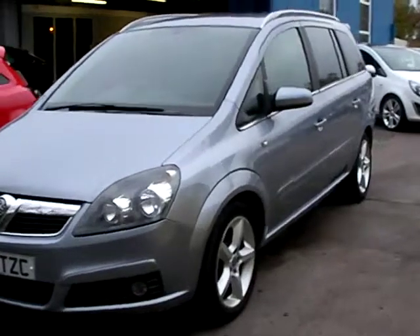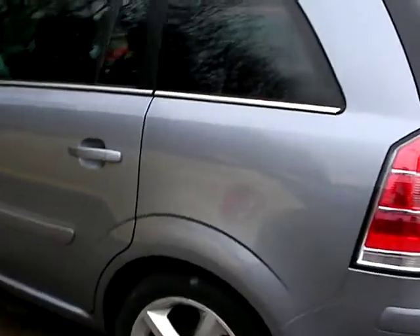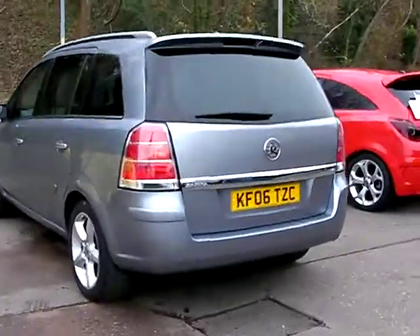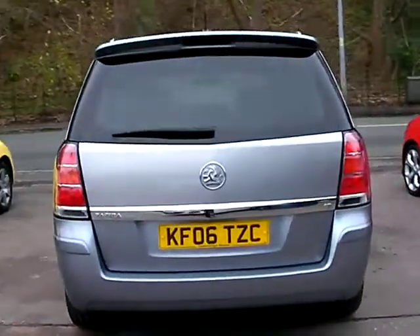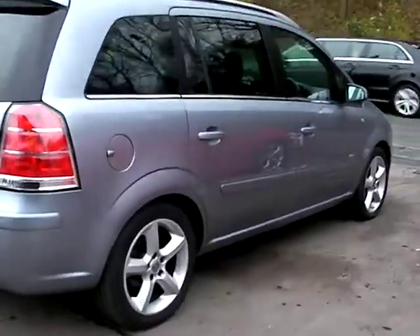Welcome to Cantilever Car Centre. Here today we have a Vauxhall Zafira SRI, registered in 2006 on an 06 plate. This car is in metallic grey, and has an 1800 petrol engine, air conditioning, electric windows, electric mirrors, radio CD player, remote central locking, five speed gearbox, power steering and alloy wheels.